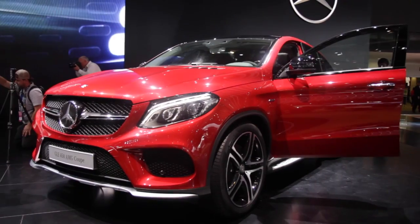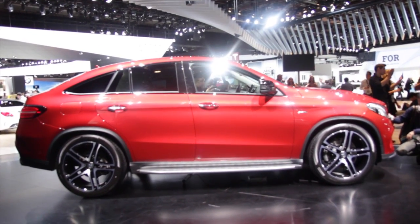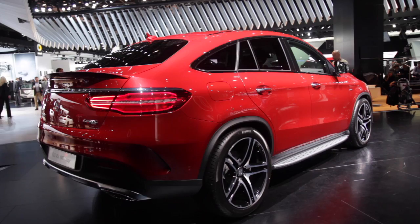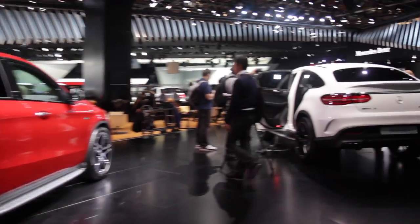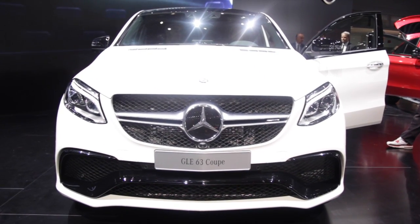Do you remember the Mercedes GLE Coupe? That sporty looking SUV that borrows its swagger from the BMW X6 has an angrier, more powerful big brother known as the Mercedes AMG GLE 63 Coupe.